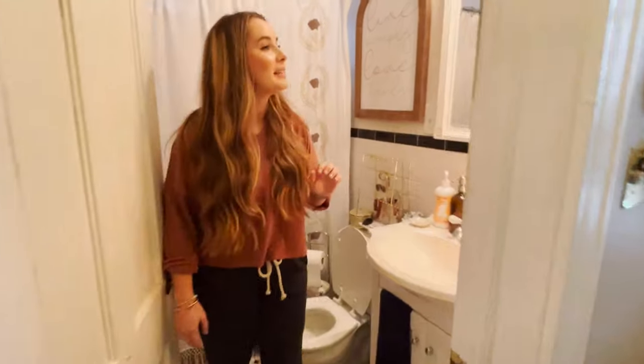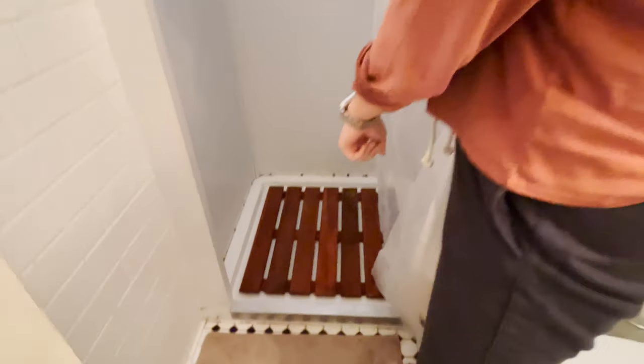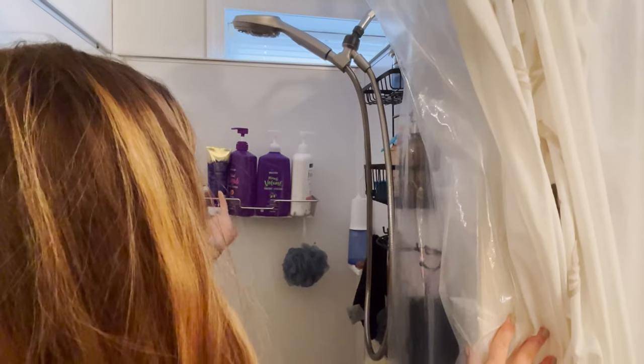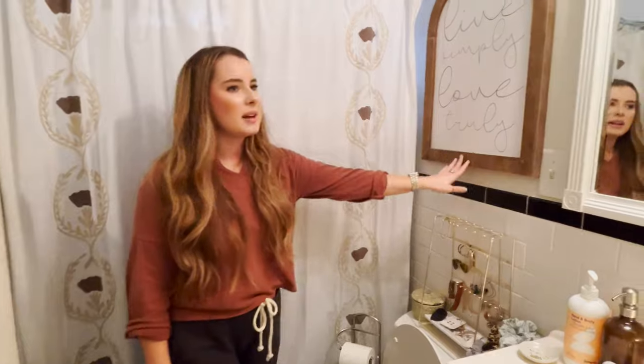This is my bathroom — it is super tiny, but it gets the job done. I have so much stuff crammed in here I'm not going to open that cabinet because it's honestly embarrassing. This is my shower — super small. I added this wood slat thing not that long ago and it's made a really big difference in making it more enjoyable to take a shower in a small space. I also have a shower caddy and an extra storage unit from Amazon. The shower curtain's from Target, and I got this sign at TJ Maxx.